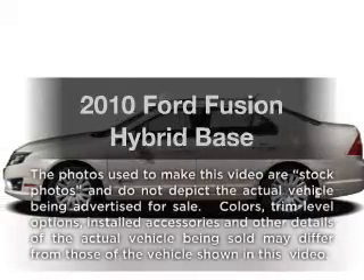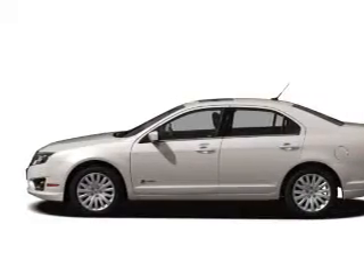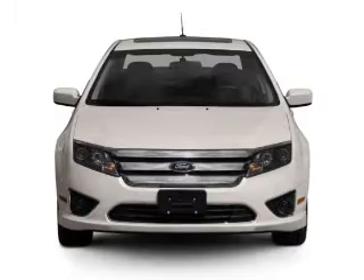Check out this 2010 Ford Fusion Hybrid — everything you need under one roof with this great vehicle. With an efficient four-cylinder engine, the powertrain includes front wheel drive driven by an automatic transmission.